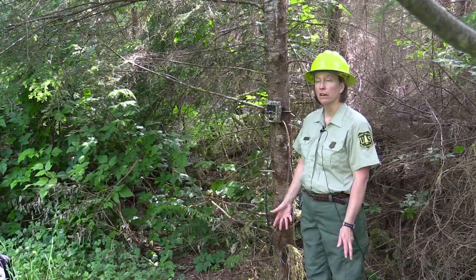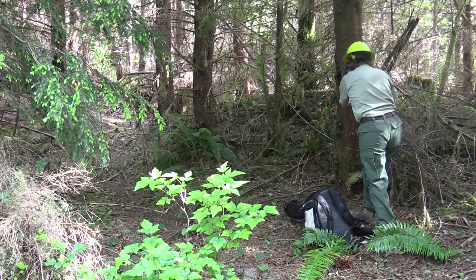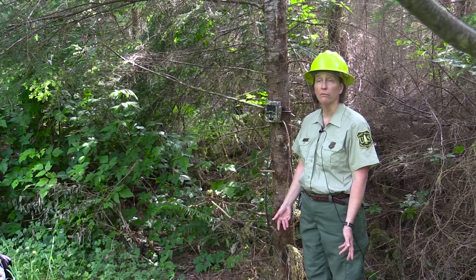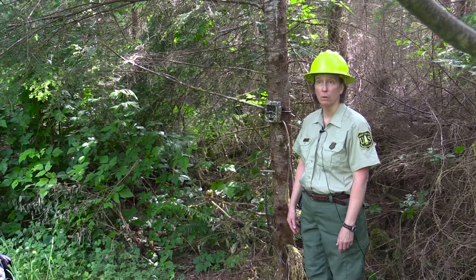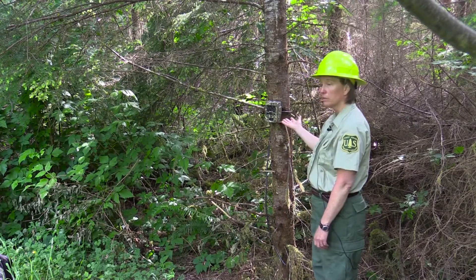This particular area is part of a Roosevelt elk habitat enhancement project. We have been setting up remote cameras to document wildlife use in the area following some of the habitat work. This is one example of a remote camera — the forest has purchased several.